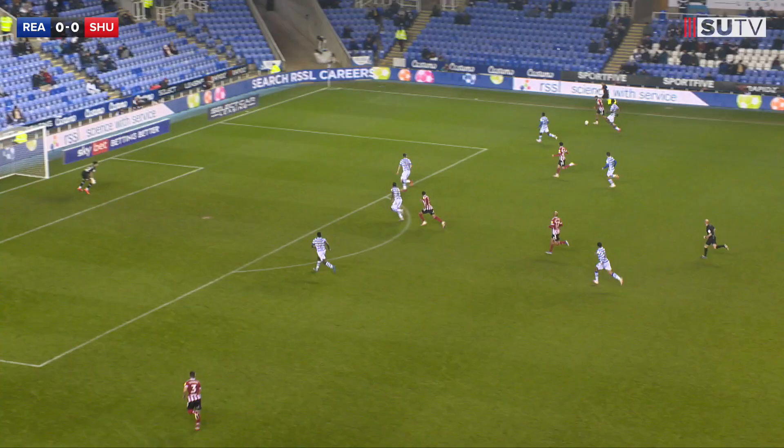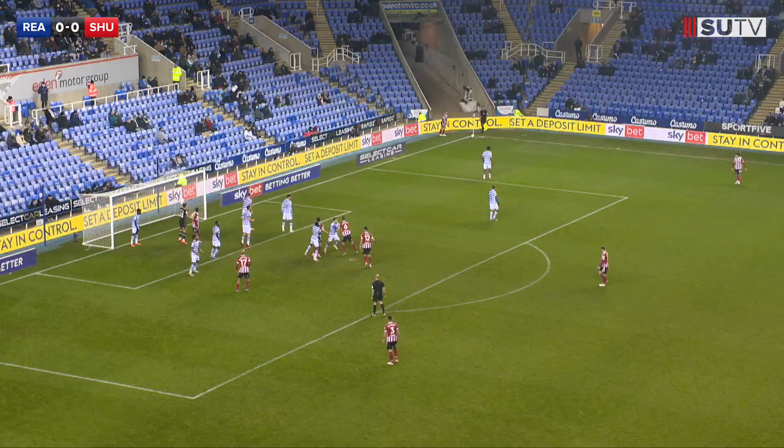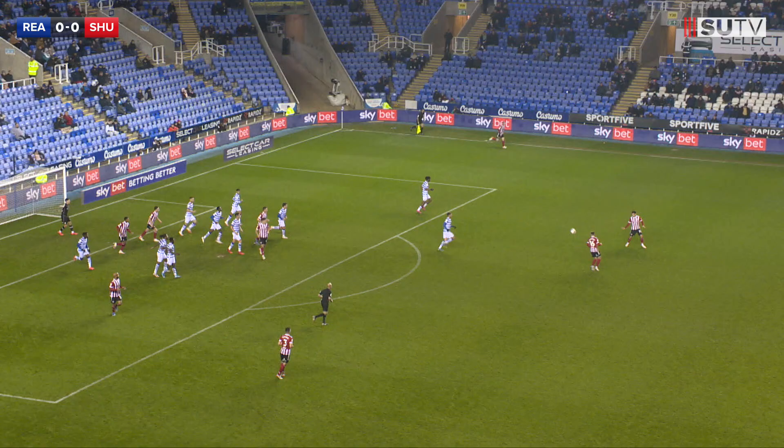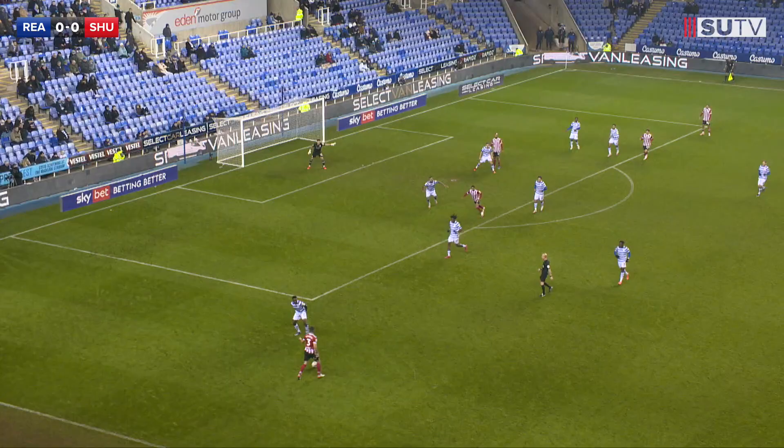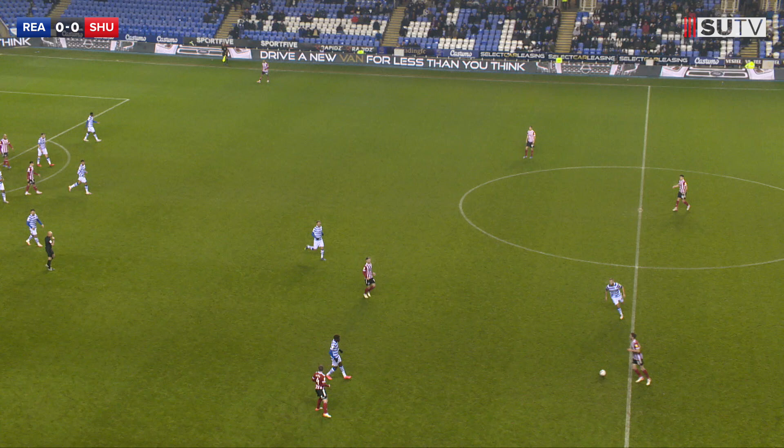The Blades will get a corner here — Brewster, McGoldrick, Basham and Egan all lurking as this one comes into the penalty area. Headed clearance. Ender Stevens just outside the penalty area, cutting across to try and make it — and he does. Brewster back, it comes to Stevens and now Fleck, as the ball is worked to halfway. The referee had had enough — the second half has begun.